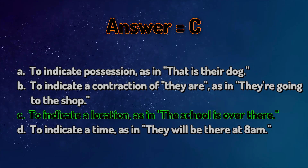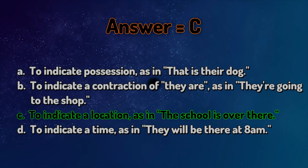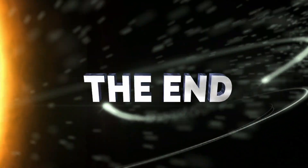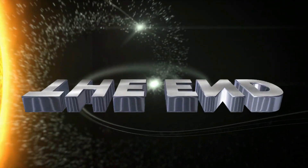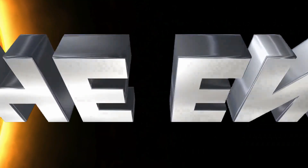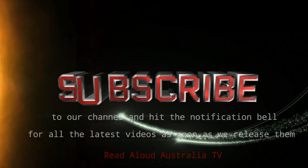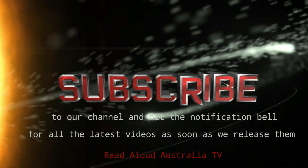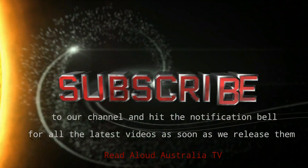How did you go? Let us know in the comments. Please subscribe to our channel and hit the notification bell for all the latest videos as soon as we release them.